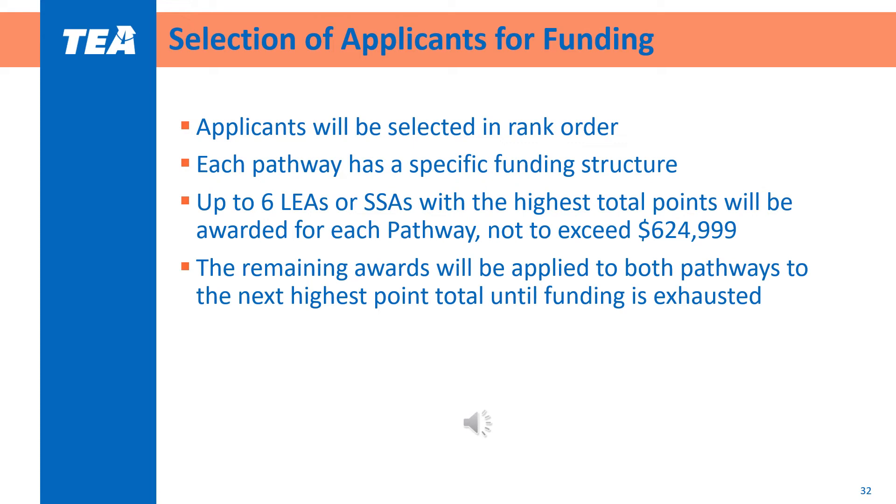After scoring and review, applicants will be selected for funding in rank order. Each pathway has a specific funding structure. Up to six LEAs or SSAs with the highest total points will be awarded for each pathway, not to exceed $624,999 for each pathway. The remaining awards will be applied to both pathways to the next highest point total until funding is exhausted.